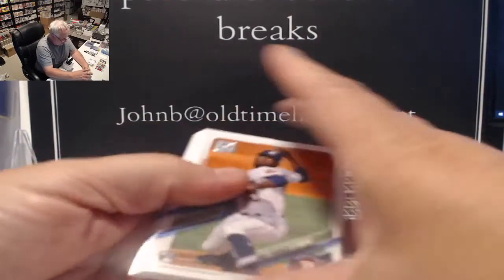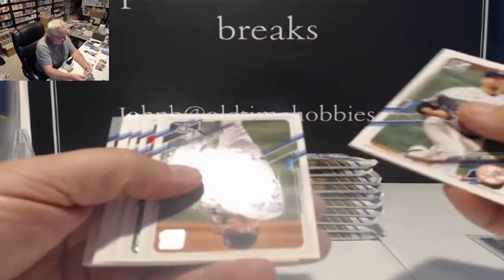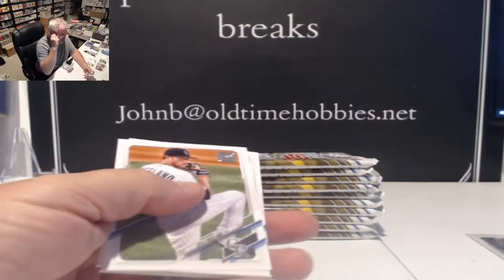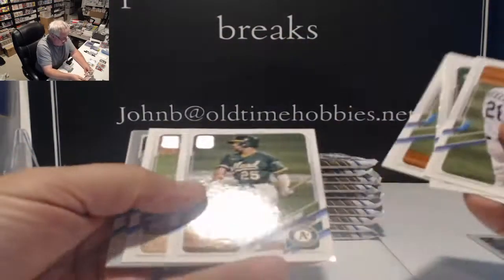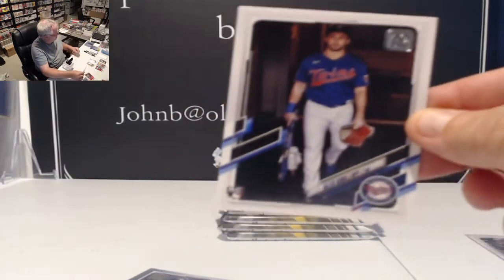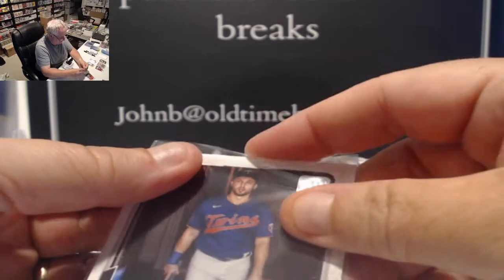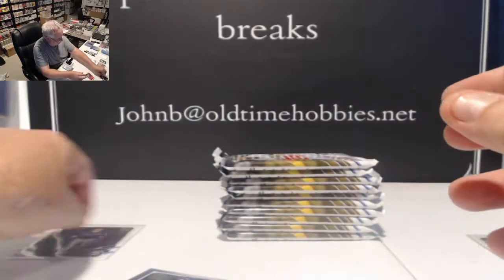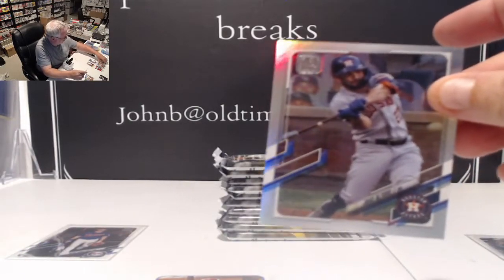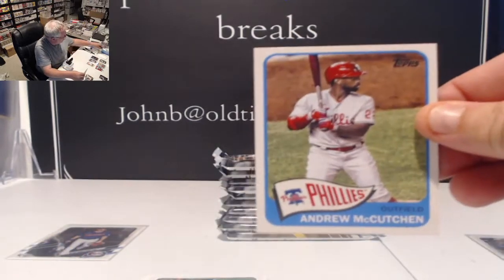I'm going out to the show again tomorrow morning early to see if we can pick up any deals. Everything was so expensive — I only spent about $100. But I found a couple of cool things for myself. Alex Kiriloff short print — there we go. So this box has had a short print and an out-of-99 so far. That's a nice Kiriloff, better than his regular. Another Altuve on the silver and McCutchen on the 65.